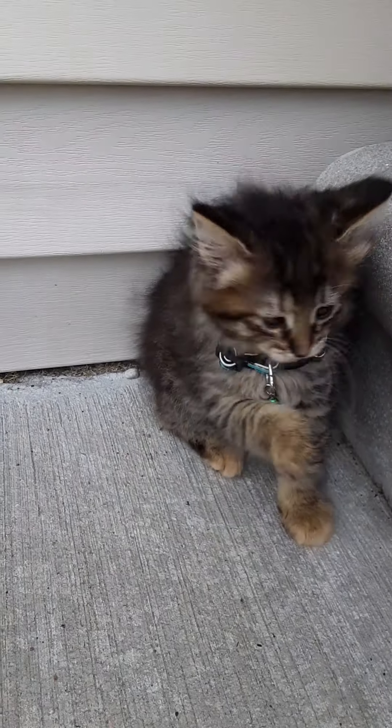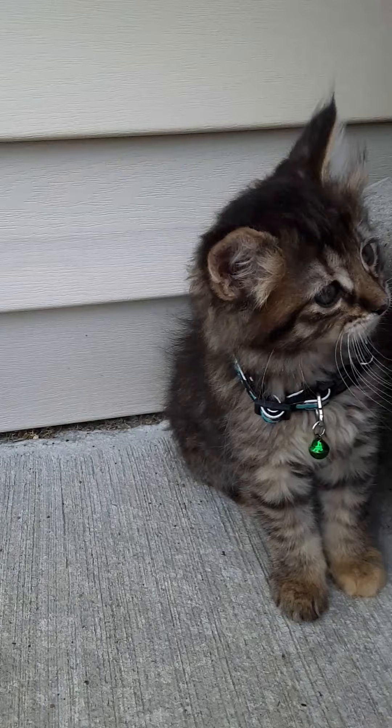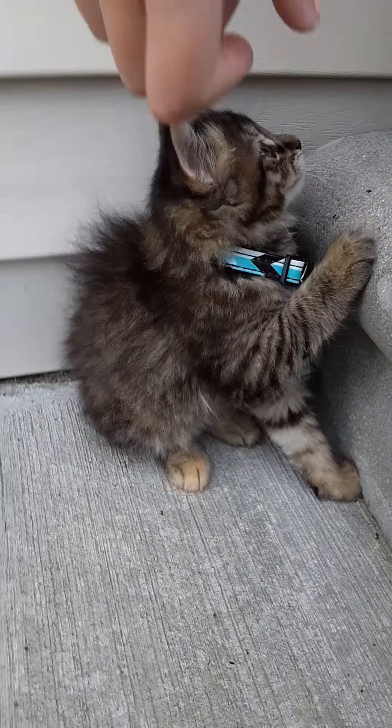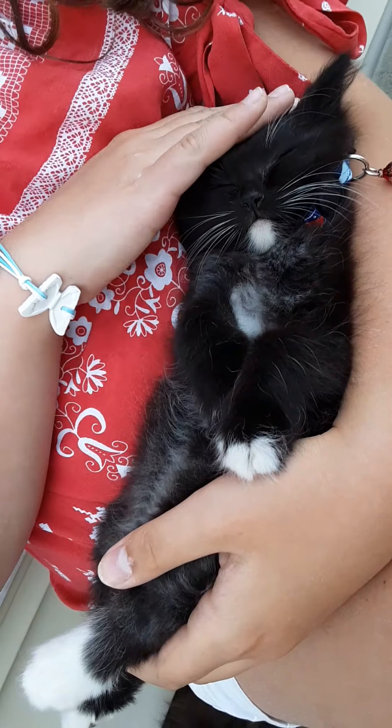Oh, you're waking up your brother. So the little girl is named Cupcake. This is Cupcake. And then this is Slider.